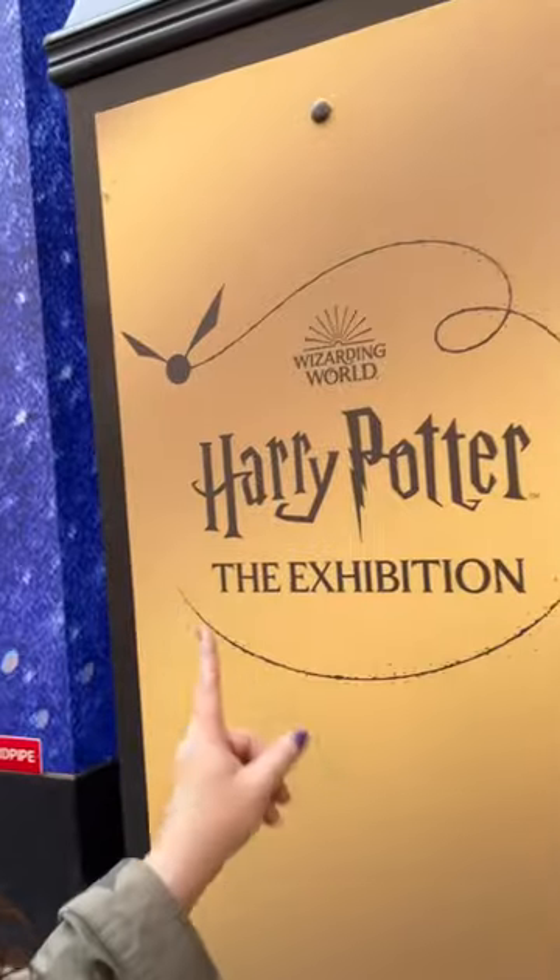Hi, I'm Tiffany from Play Live Repeat, and today we're actually going to be visiting Harry Potter the Exhibition in New York City. Thank you so much to Harry Potter the Exhibition for sending us here for free.